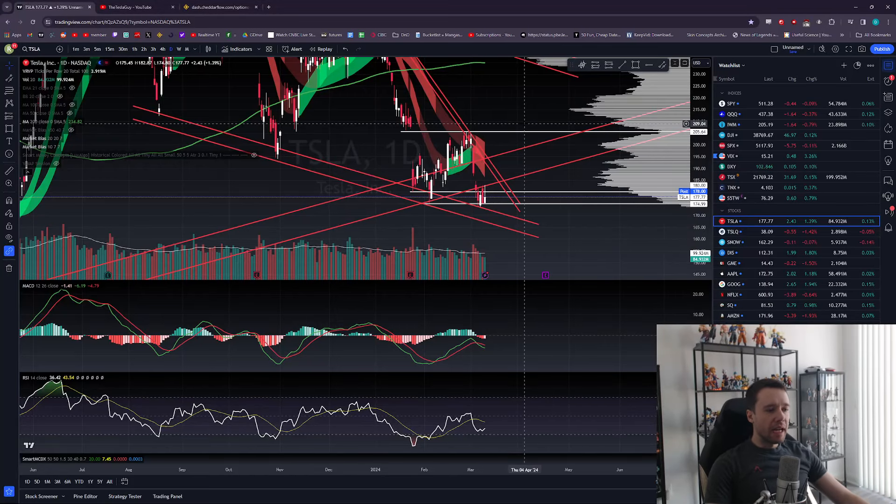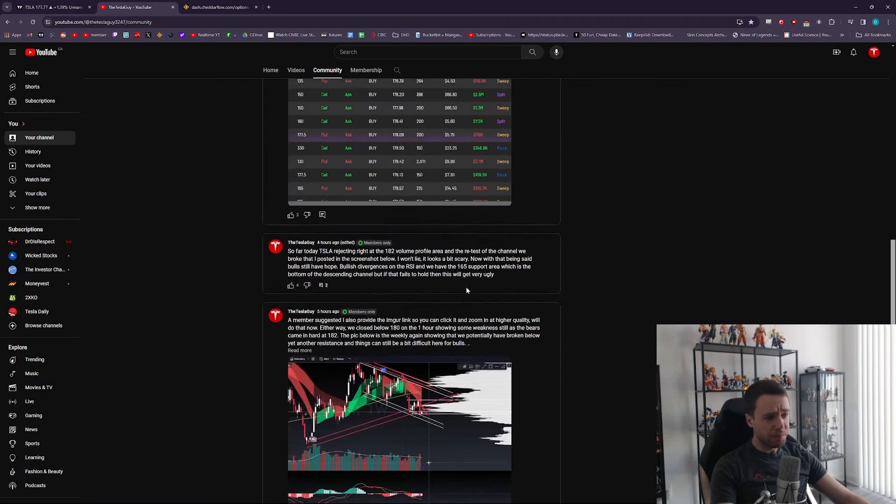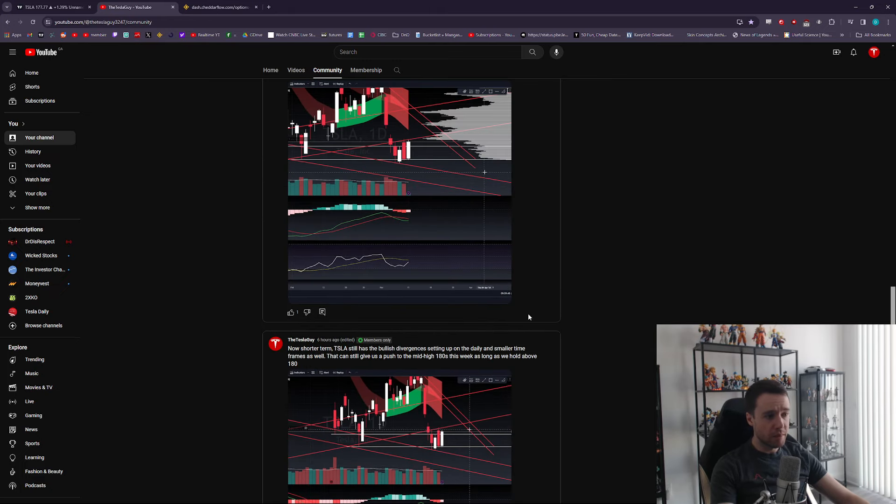Hey guys, welcome to a new Tesla update video. As per usual, let's go over Tesla and the market, figure out what's happening today and what we can expect moving forward. This is not financial advice — don't forget to hit the like button. I'm not a financial advisor. My membership section is live — the link is down below for just $2.99 a month, giving you access to all my intraday thoughts, posts, and updates throughout the day on Tesla.